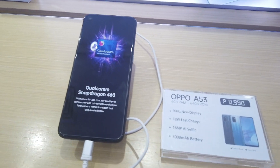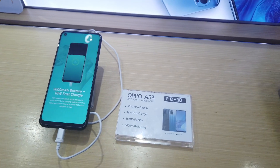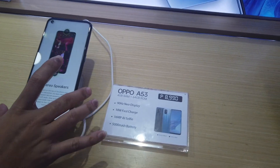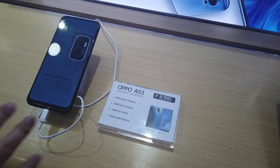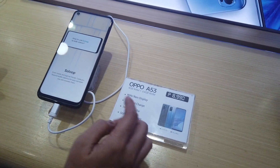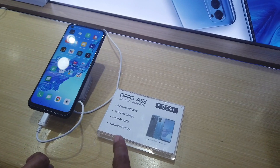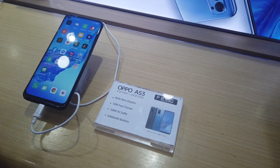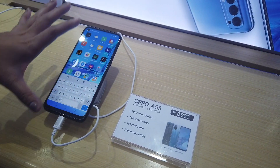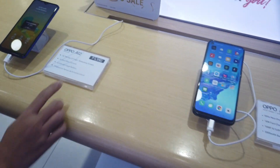One of the latest models is the OPPO A53, with 4GB RAM and 64GB storage at 8,990 pesos. Its key features include a 90Hz display, which makes browsing Facebook or YouTube smoother compared to 60Hz. It also has a 5000mAh battery and dual speakers — one on top and one on the bottom — for better direct sound.